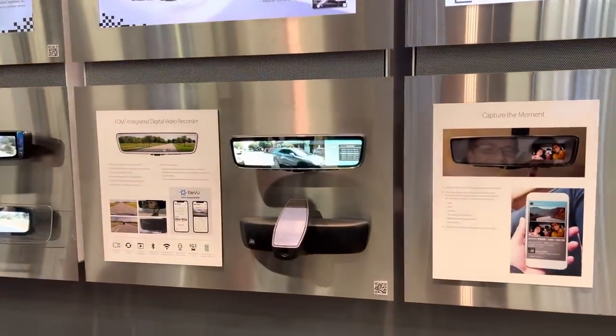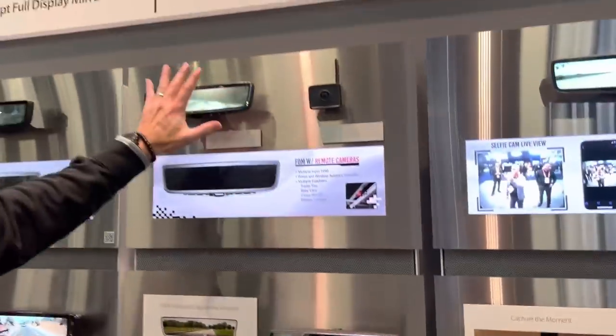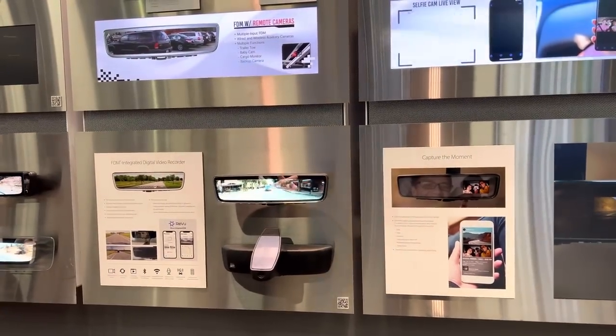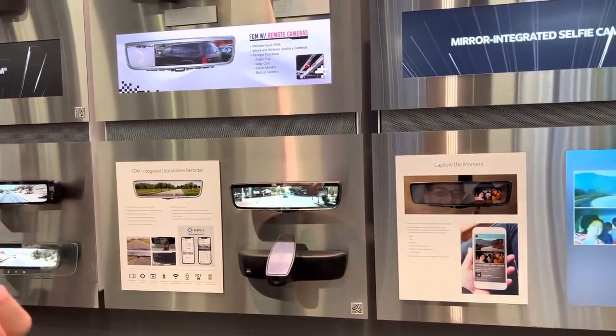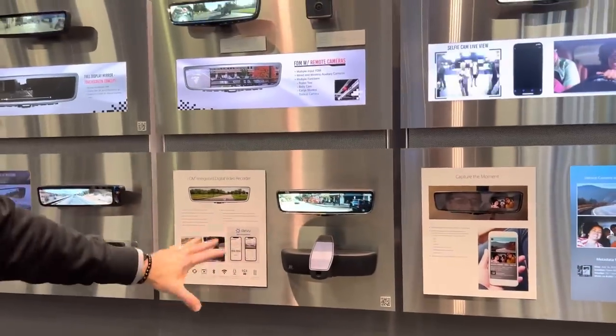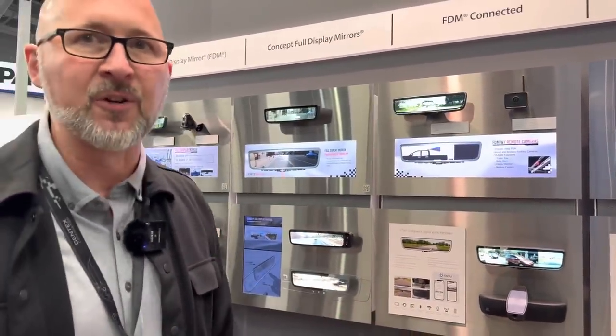What we're showing here is integrating a dash cam, or digital video recorder. There's a forward-facing camera, and it uses the rear-facing camera from the full display mirror, and then it captures those road scenes. So if there's an accident, airbag deployment, the car feels impact, or you brake hard, it'll save that scene so you have the data. We have an app called Review which allows you to download those clips, organize them, play them back, and save them — even operating when you're outside the vehicle, so if someone broke in and the car gets a shock, the app can notify you.